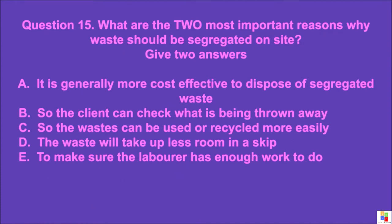Question 15: What are the two most important reasons why waste should be segregated on site? Give two answers. A: it is generally more cost effective to dispose of segregated waste, B: so the client can check what is being thrown away, C: so the wastes can be used or recycled more easily, D: the waste will take up less room in a skip. The correct answer is A and C.